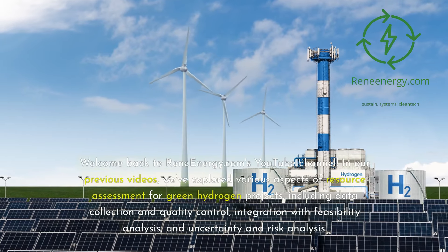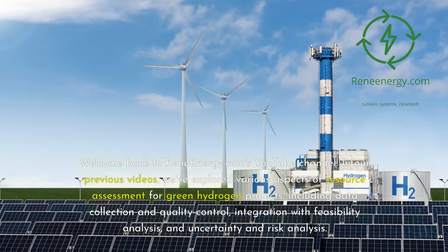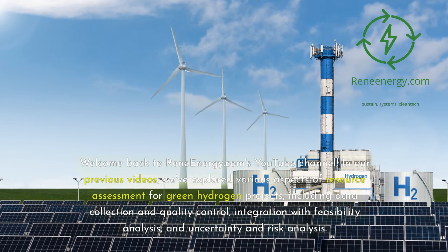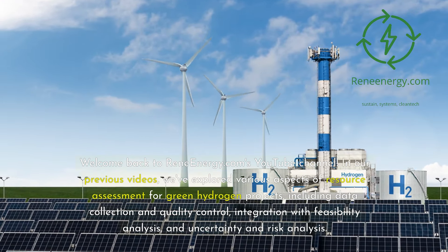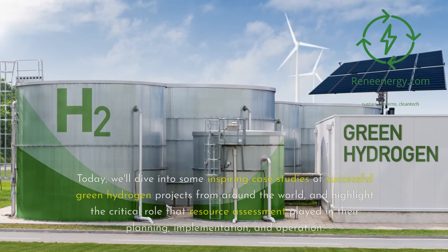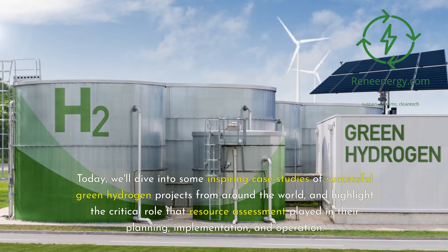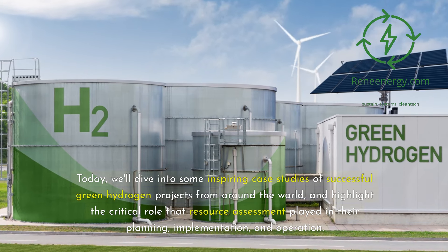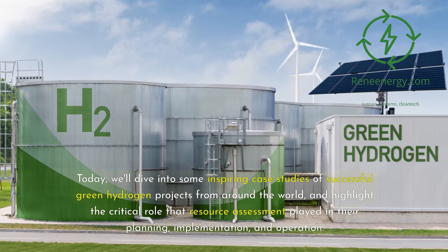Welcome back to ReneEnergy.com's YouTube channel. In our previous videos, we've explored various aspects of resource assessment for green hydrogen projects, including data collection and quality control, integration with feasibility analysis, and uncertainty and risk analysis. Today, we'll dive into some inspiring case studies of successful green hydrogen projects from around the world, and highlight the critical role that resource assessment played in their planning, implementation, and operation.